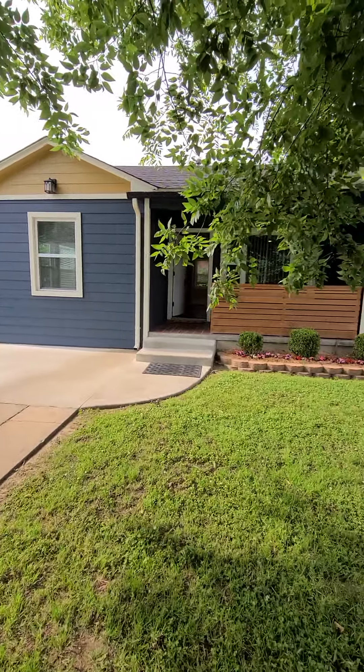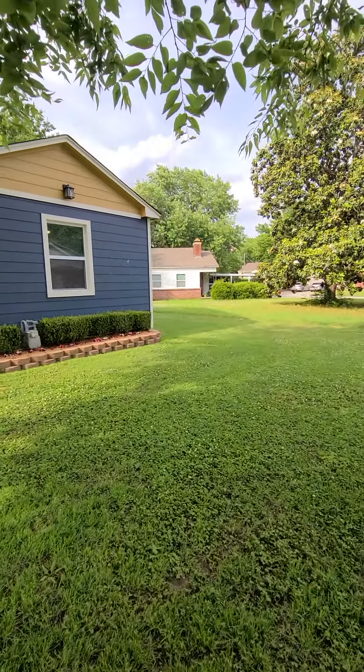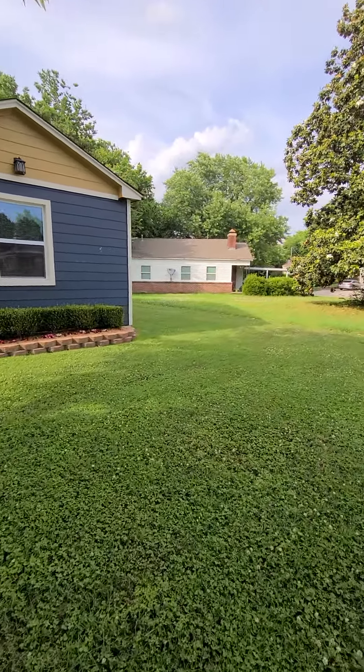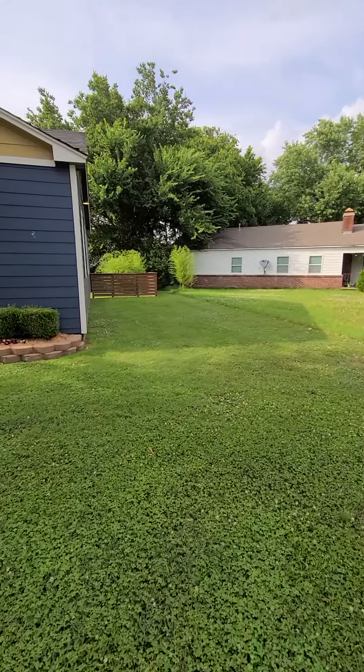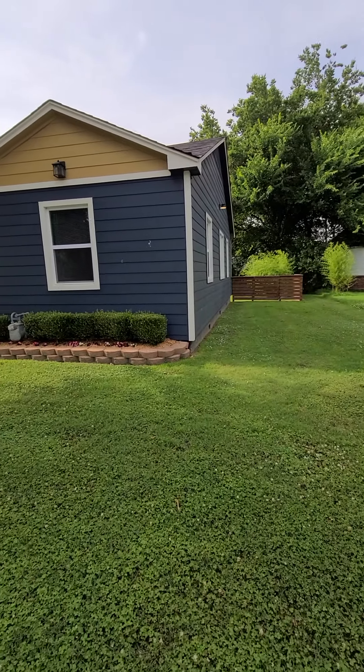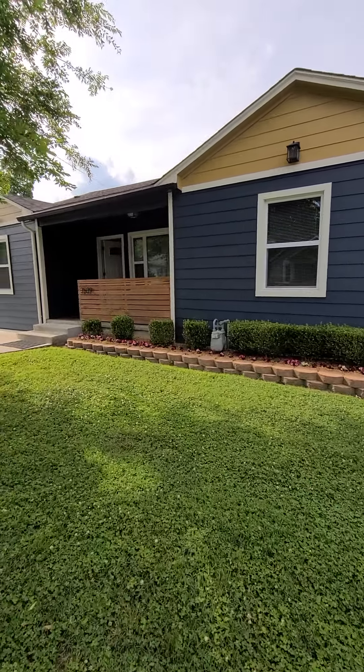Valiant Properties and Realty. This home is located at 3539 East 6th Street, Tulsa, Oklahoma. I just want to show you the side over here. Super cute little fence, great exterior curb appeal.